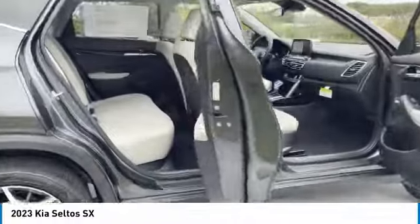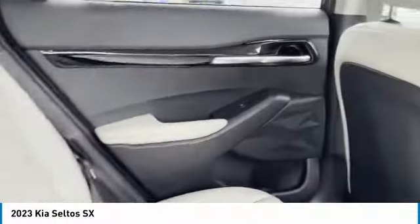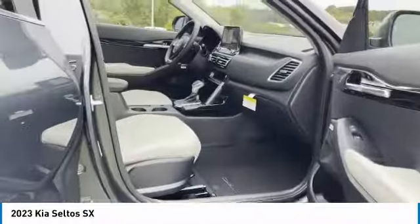All-wheel drive, aluminum wheels, heated side mirrors, traction control, remote keyless entry, fog lights, headlights auto off, remote trunk release, cruise control, trip computer.